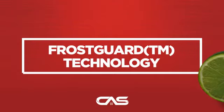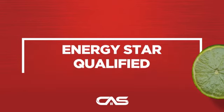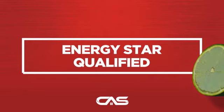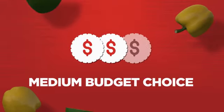And much more. Backed with a full manufacturer warranty, all make it a great refrigerator on a budget.